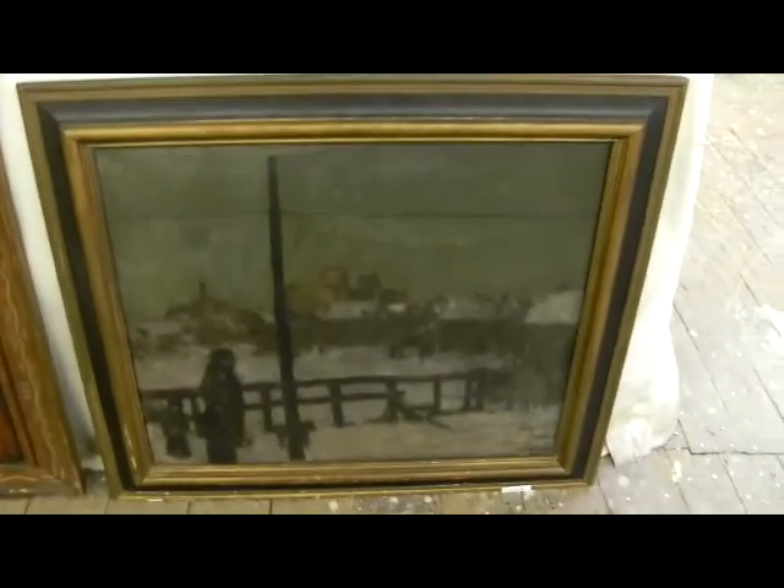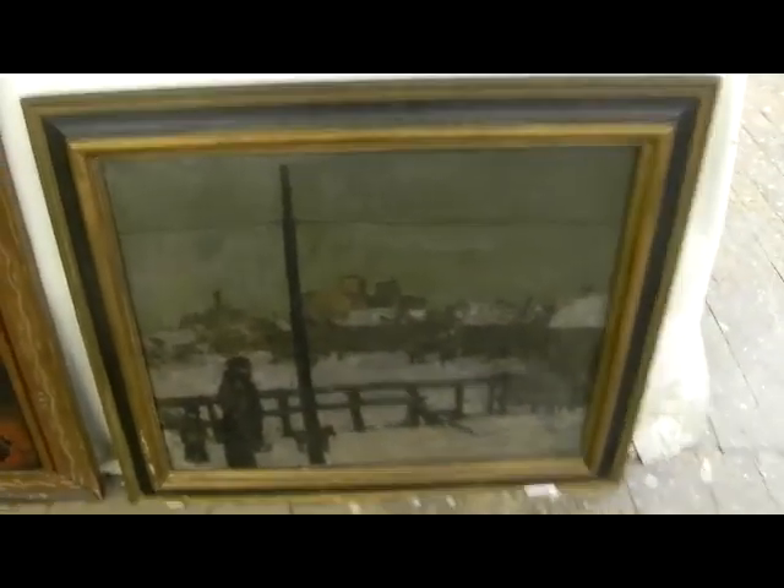And this one is by G. Sinclair — what the hell does G stand for? It's got the ex-PAFA stamp on there — Pennsylvania Academy of Fine Arts. 'Winter in Town,' 1921, and it again has the 1933 display tag on the back as well.